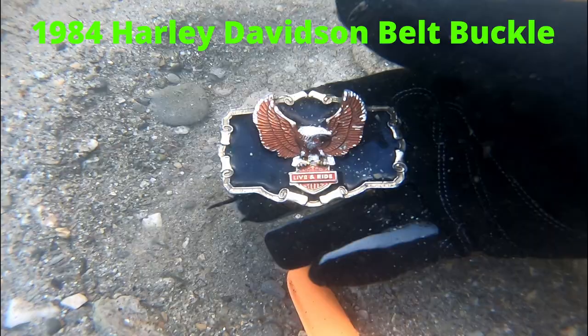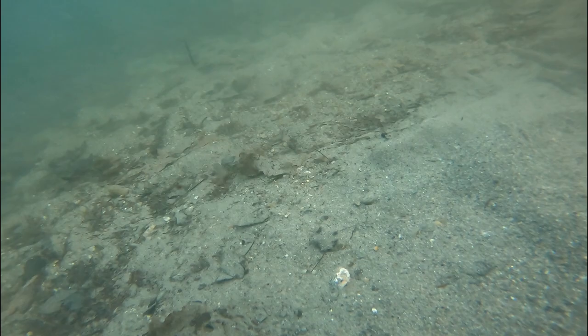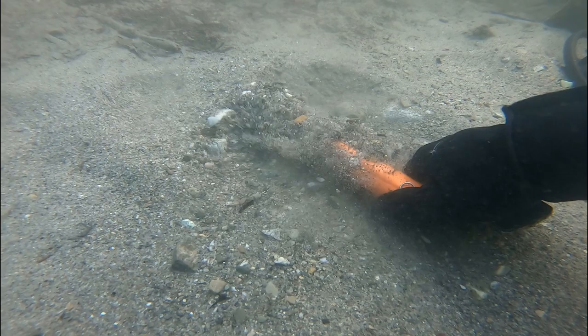This is one of the coolest finds that I found at this location. It was the first belt buckle that I've ever found, and this thing is super heavy. The date on the back says it's from 1984, and it's a Harley-Davidson belt buckle.